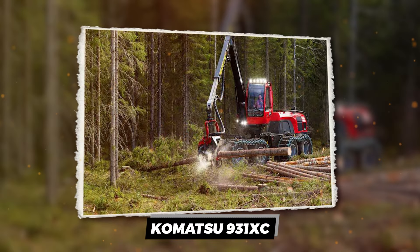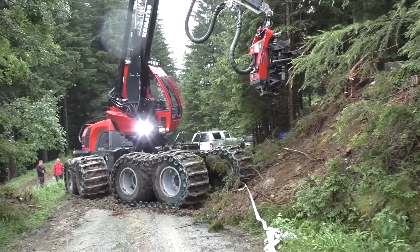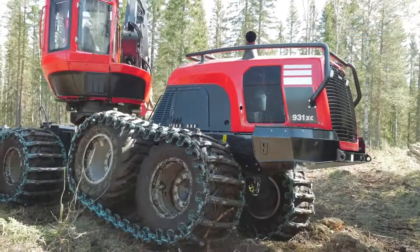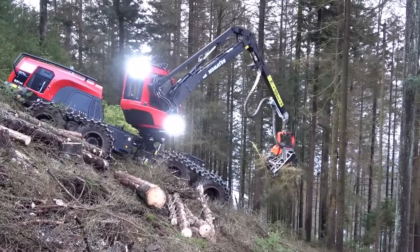The Komatsu 931 XC — ever faced a mountain and thought, 'I could log that'? Meet the Komatsu 931 XC, not your average backyard gardening tool.